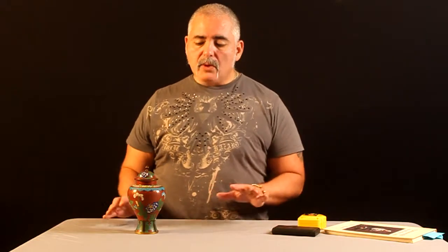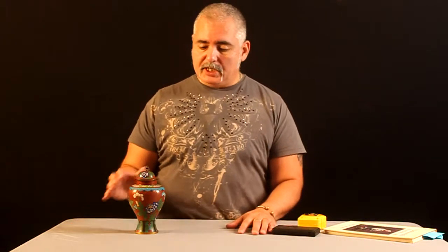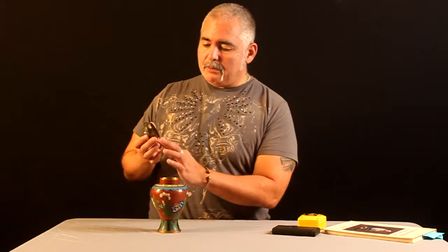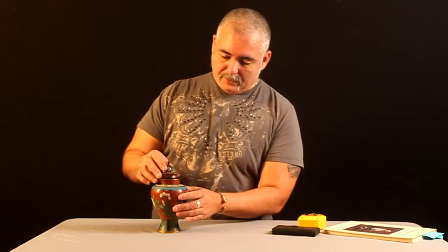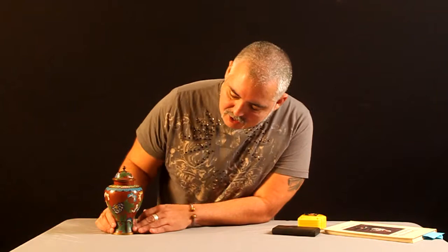As I've mentioned, all these little videos are odes to art. Here we have an early 20th century, maybe late 19th century Chinese ginger jar — a brass ginger jar with an enameled interior. The cloisonné work is beautiful. It's done in an Art Nouveau fashion.